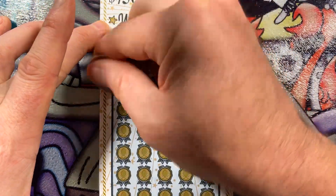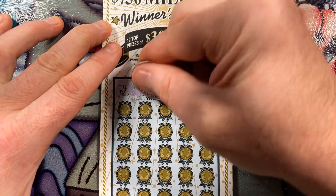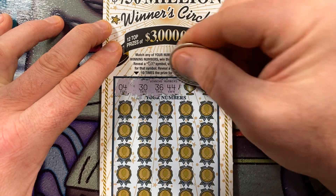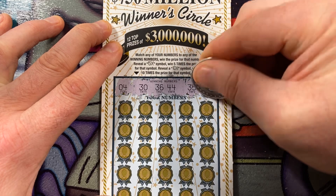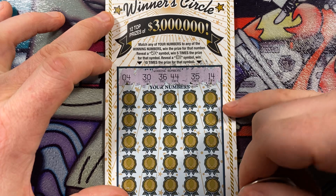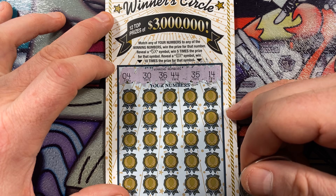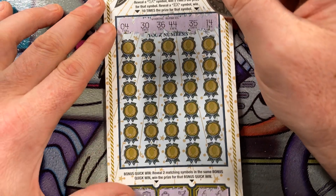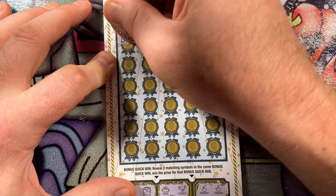Let's see what our lucky numbers are: 4, 30, 36, 44, 35, and 14. So in numerical order: 4, 14, 30, 35, 36, 44. It helps to say them out loud so when you're scratching you have this auditory memory — you say them in your head as you scratch them off.